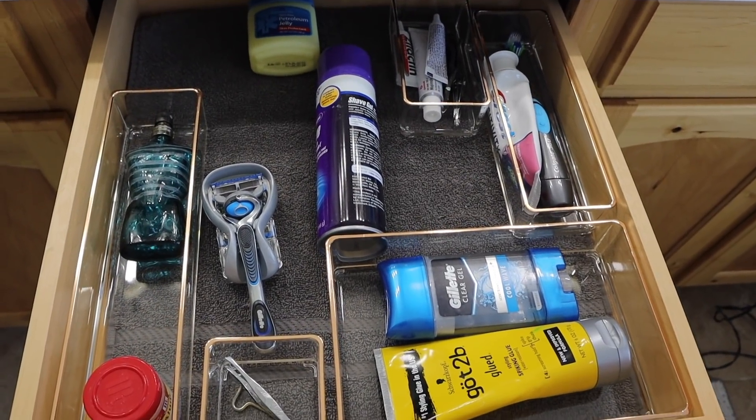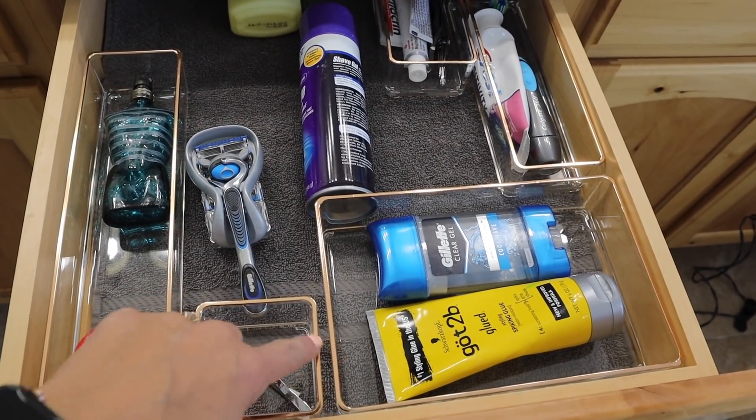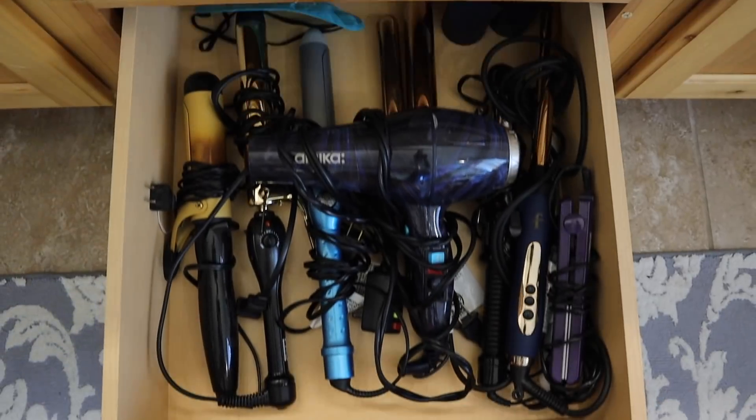I had enough time, so I went ahead and did dad's drawer for him - his looks nice and great. I gave him back the organizer because I think he needed it. These are all done.